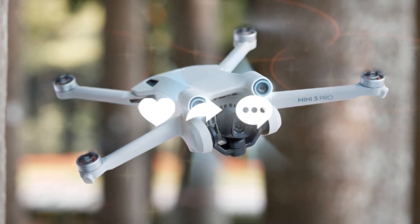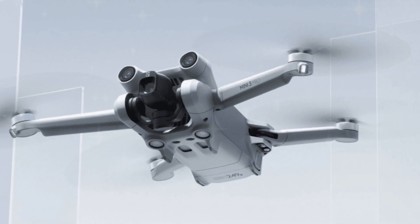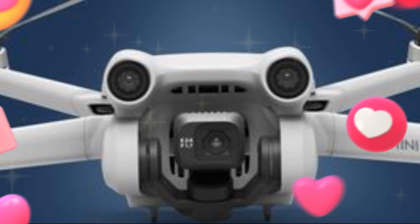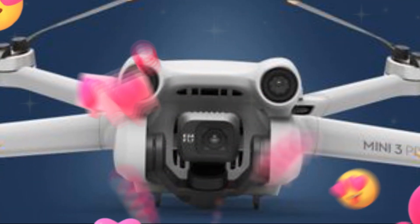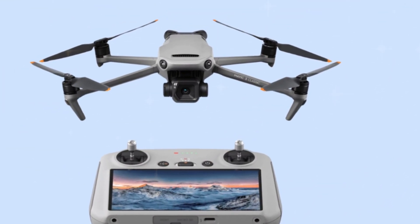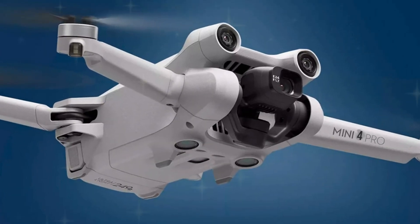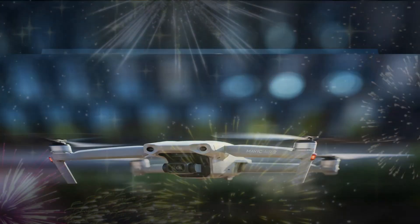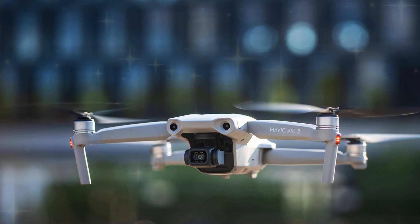The DJI Mini 5 Pro revolutionizes aerial photography and videography with its innovative features. One such feature is Quick Shots, a series of pre-programmed flight maneuvers that capture stunning footage with ease. These modes include Droney, Circle, Helix, Rocket, and Asteroid, each offering a unique perspective and creative possibility. Whether capturing sweeping selfies, orbiting subjects, or simulating cinematic effects, Quick Shots empower users to unleash their creativity.